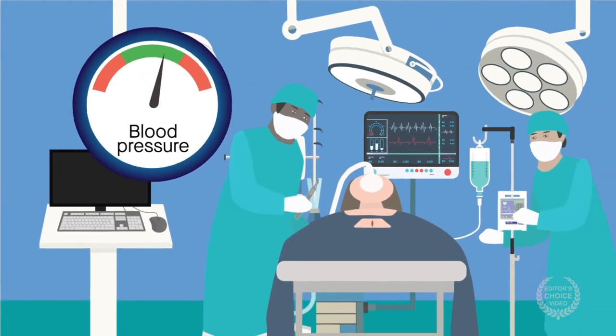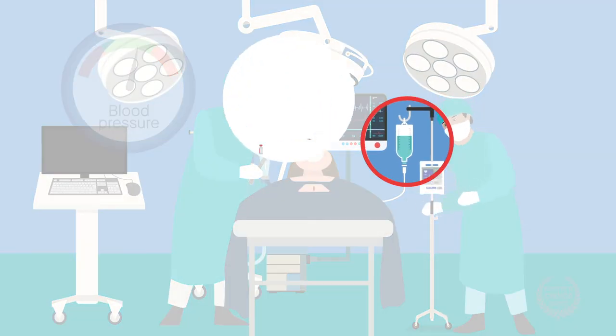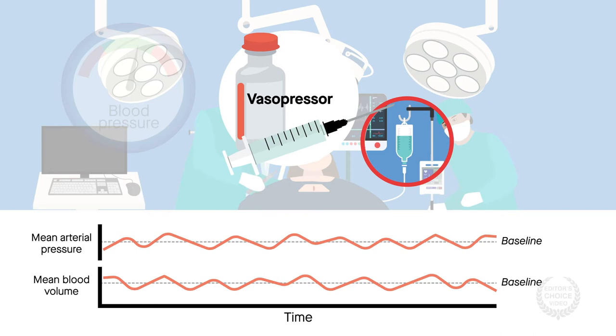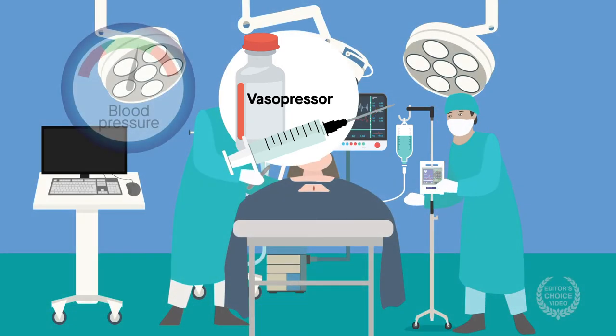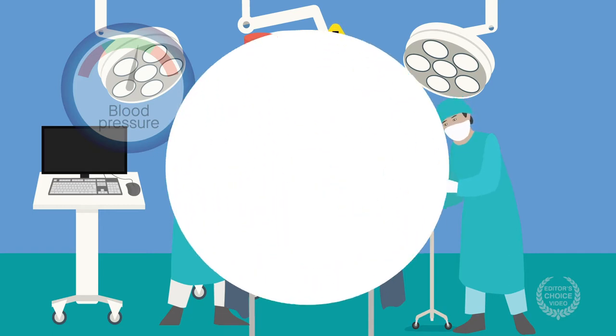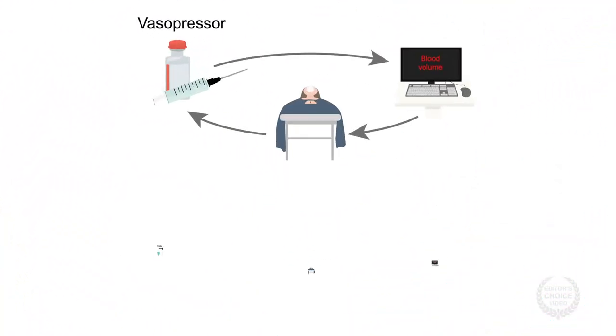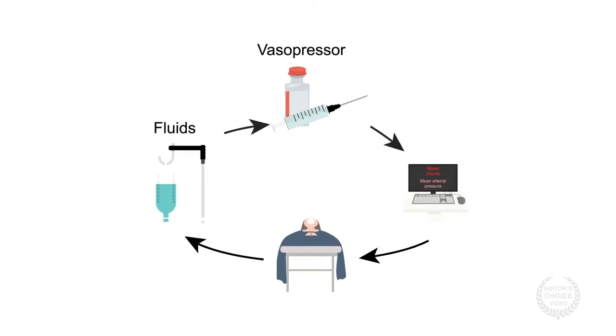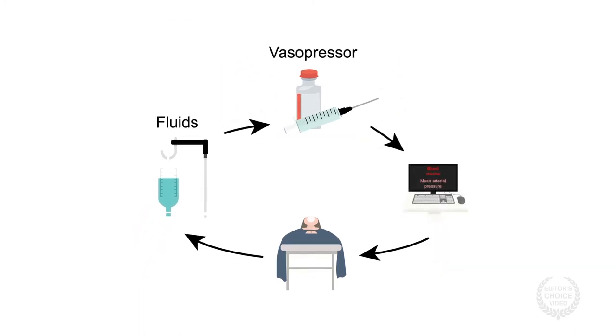In this strategy, clinicians use both intravenous fluids and vasopressors to maintain mean arterial pressure and blood volume near a patient's personalized baseline. Despite its reported success, this approach requires constant monitoring and adjustment, which can be particularly challenging during complex and prolonged surgeries. Automated systems that can deliver either vasopressors or fluids have been recently developed, but a single closed-loop system that can deliver both with minimal clinician intervention isn't yet available.